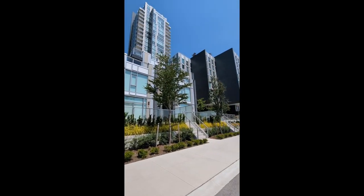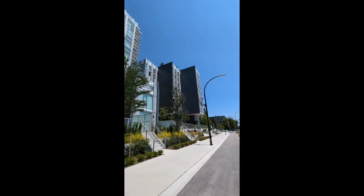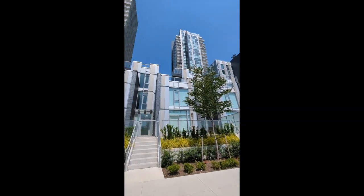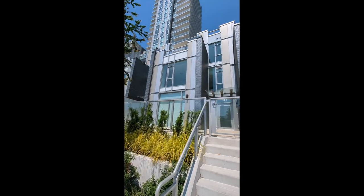Hello, this is the townhouse unit in front of Canby Gardens. That is Canby Street, this is the East Tower and that is the West Tower. Let's walk up to it and have a quick look at the finishing.